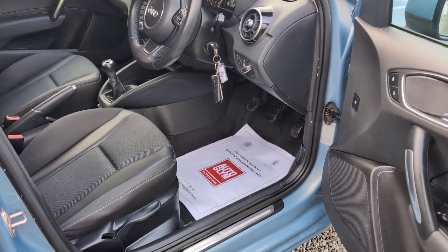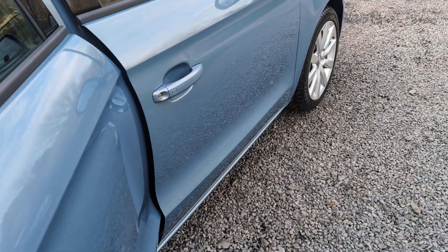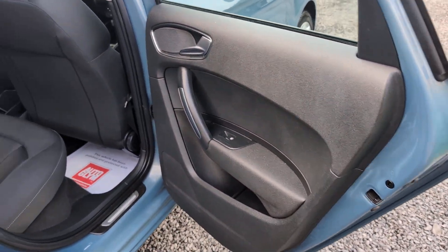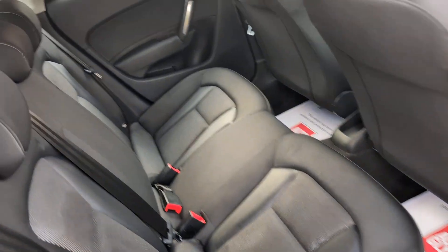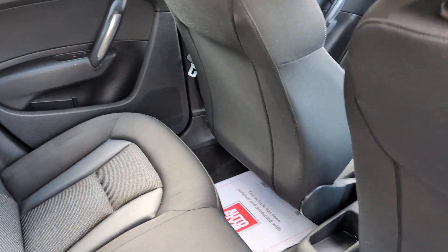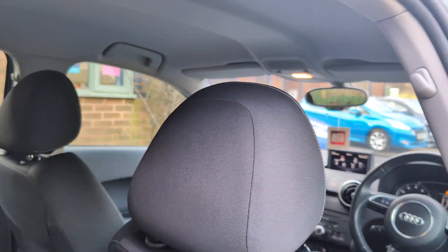It's clear this car has been loved from day one. Moving on to the rear seats — door cards, seat backs and rear seats are all in excellent shape. The roof lining is immaculately clean.